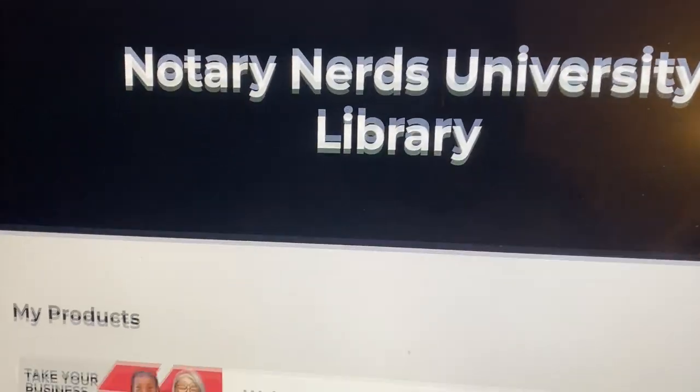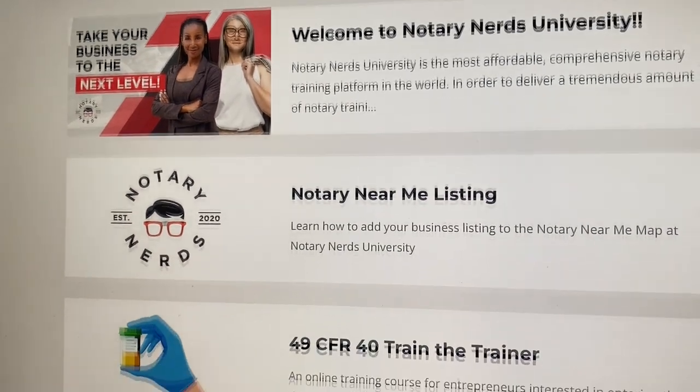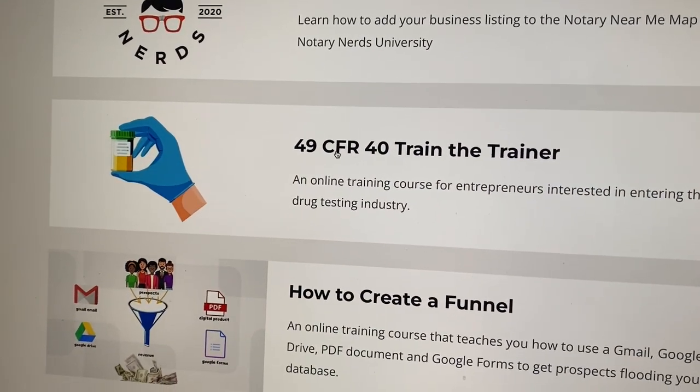What's up, Notary Nerds? It's Monica. I wanted to let you know that I'm adding something very special to the Notary Nerds University Library, and that is the 49 CFR Train the Trainer Training.